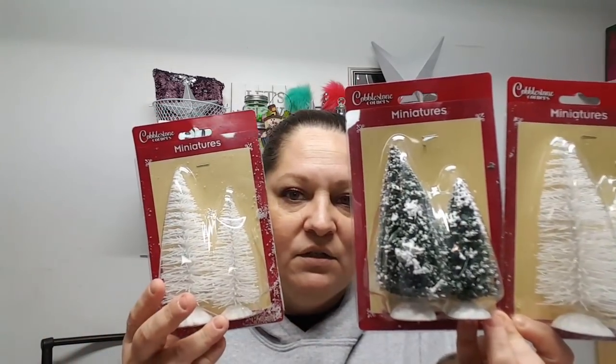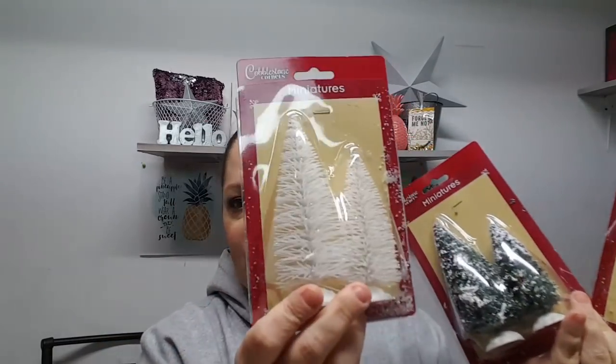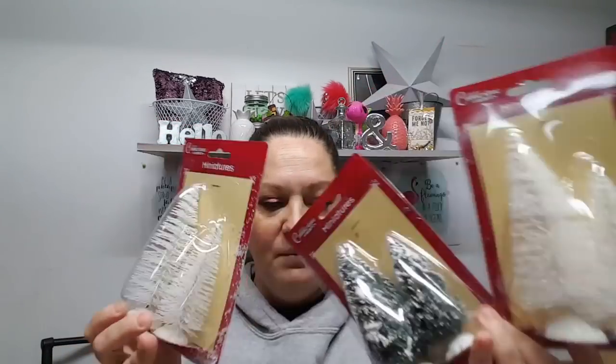I was just saying in another video how I was looking for miniature bottle brush trees, and I saw these at Dollar Tree and had to pick them up. This one comes with a larger and a smaller white glittery one, and this one is a larger and smaller set too. I think I'm good on miniature ones now — I just need to find some really tall ones to add to my collection. And then my son threw a strawberry lemonade drink mix in the basket.